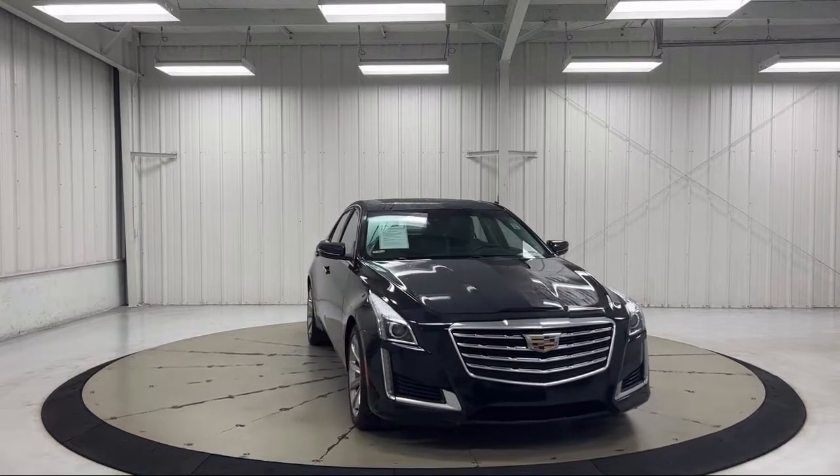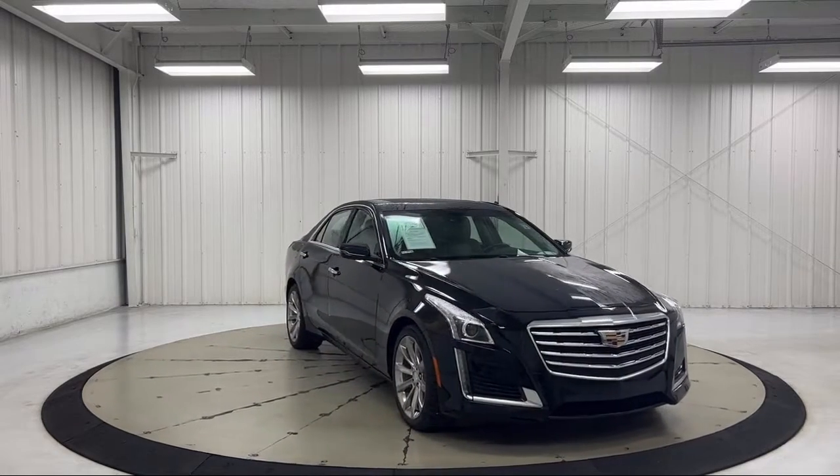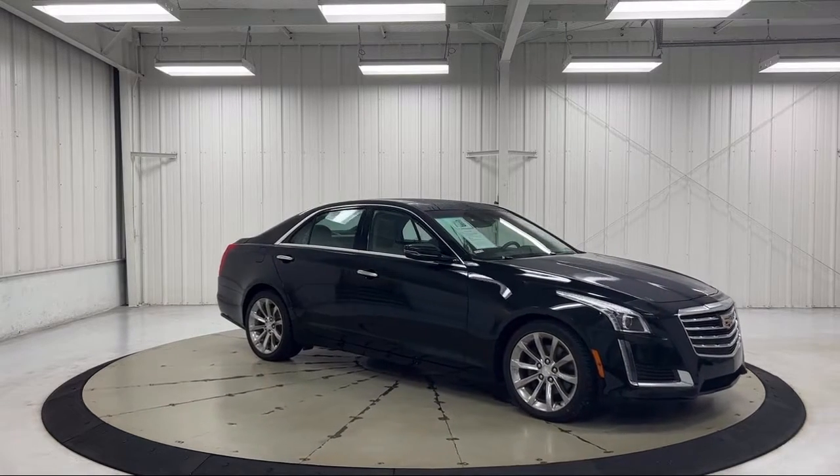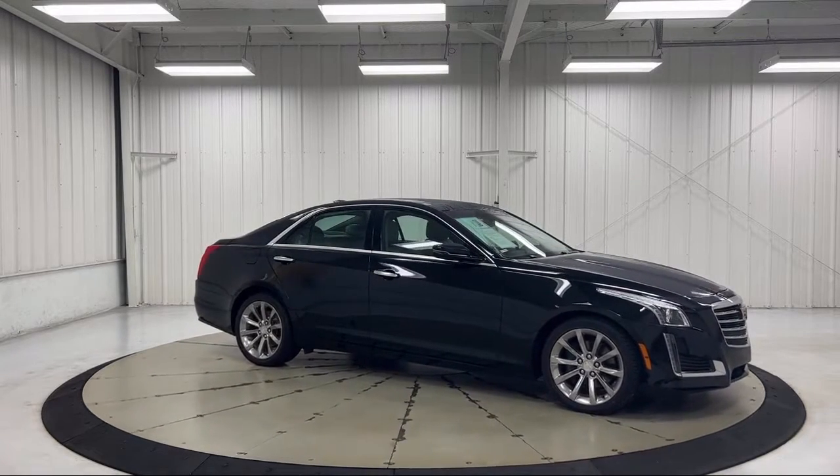It also features a wood dashboard insert, rain sensitive windshield wipers, automatic heated steering wheel, Sirius XM satellite radio, and has less than 50,000 miles on the odometer.